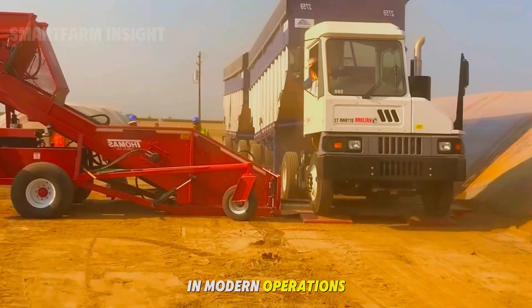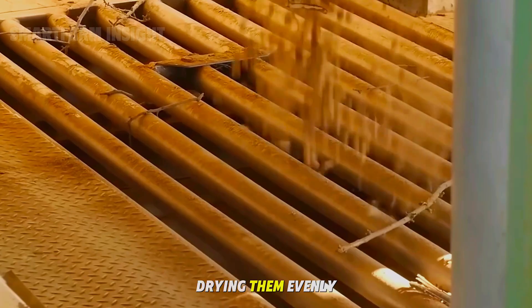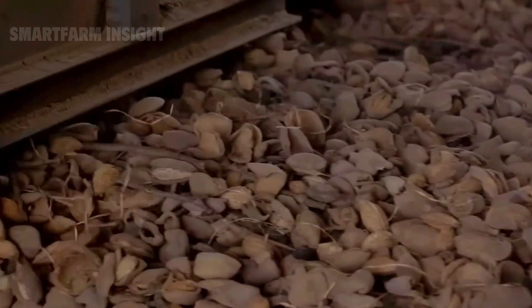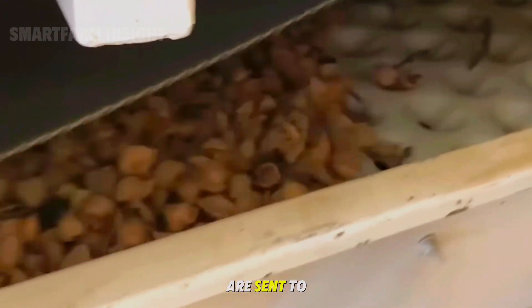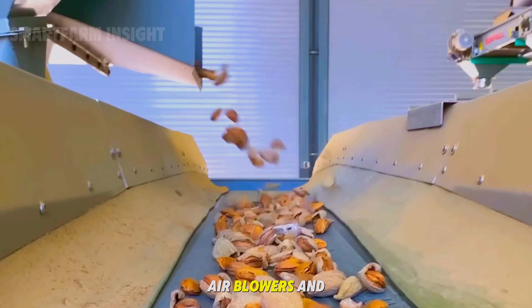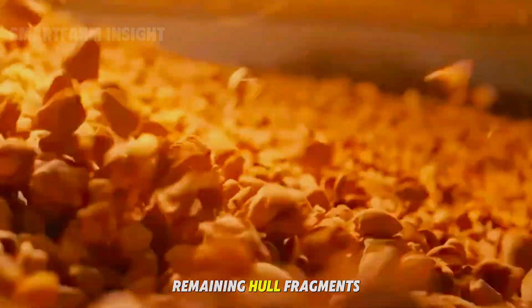In modern operations, large mechanical dryers circulate warm air through the nuts, drying them evenly while protecting against rain or humidity. After drying, almonds are sent to processing plants where the cleaning stage begins. Air blowers and vibrating screens remove dust, twigs, and any remaining hull fragments. The almonds are then passed through hulling machines that separate the hulls from the shells.